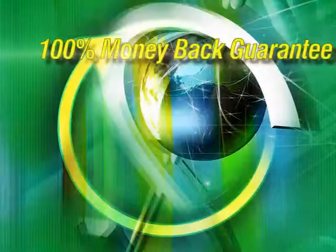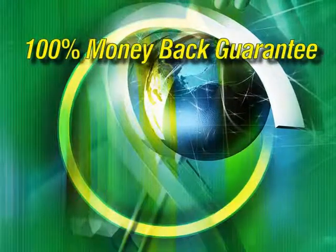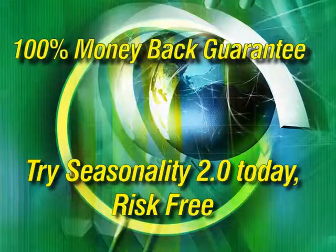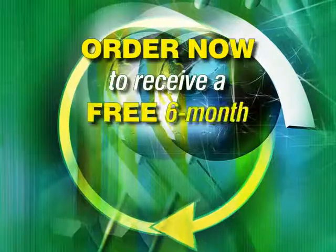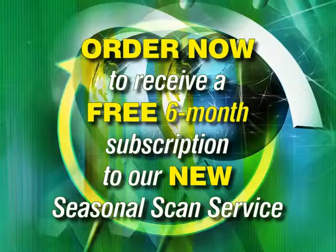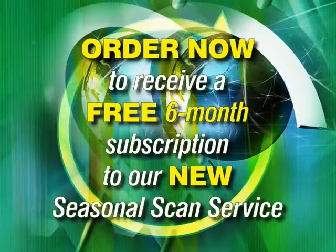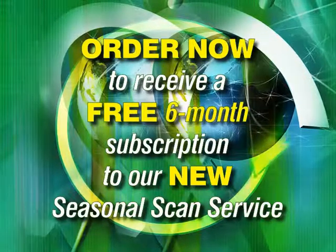So, as always, we are backing this package with a 100% unconditional money-back guarantee. Try it today, risk-free, and see how seasonality can lead you to a new level of profitable trading. And if you order now, we'll also include a free 6-month subscription to our new seasonal scan service that scours the market for you every day to find the absolute best seasonal trading candidates. Order today, and start turning seasonal patterns into big profits.